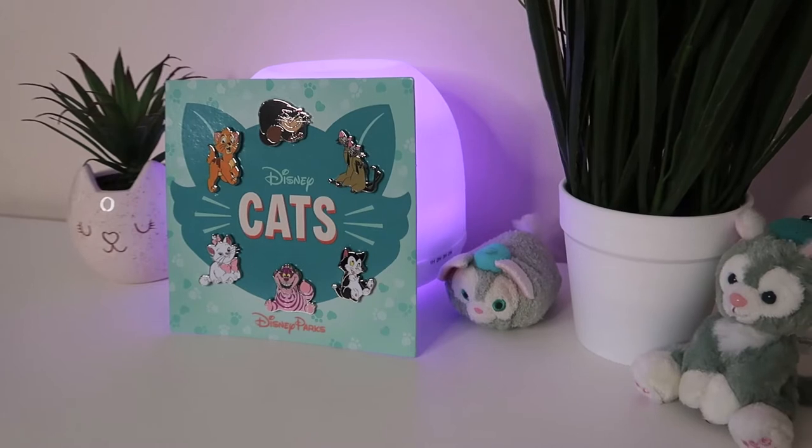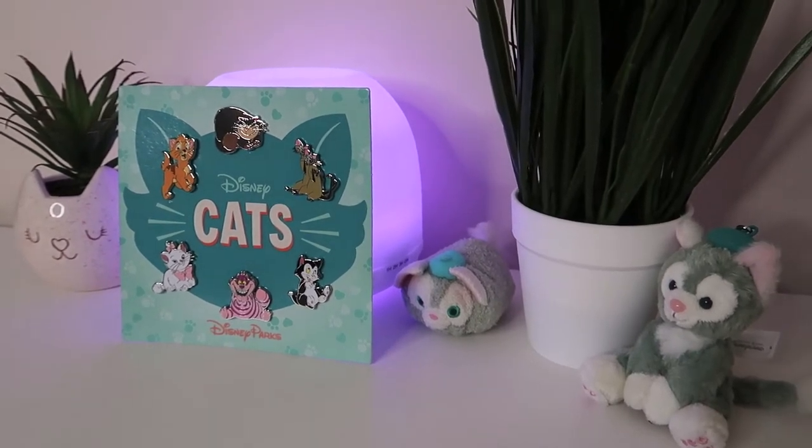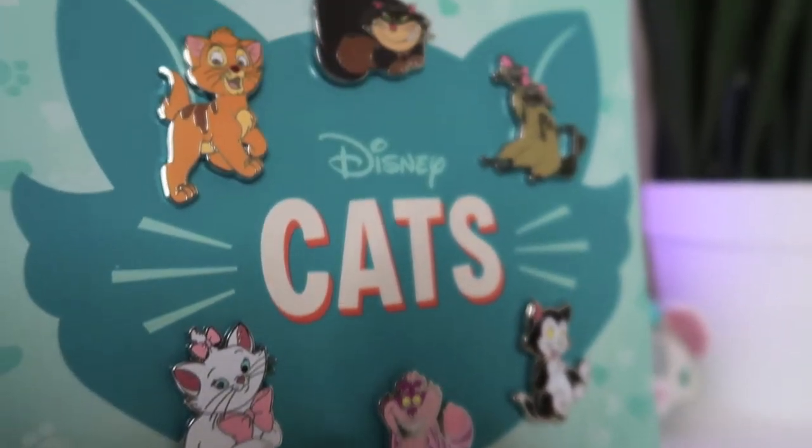I've got this set of cat pins which is just perfect for me — I literally screamed as soon as I saw it in the store. It's got six cats on it: Oliver, Lucifer, the Siamese cats from Lady and the Tramp, Figaro, Cheshire Cat, and Marie, which is the best pin ever. I actually don't want to take it off the card because it's got the cats on it and an outline of Marie on the back. It's amazing.